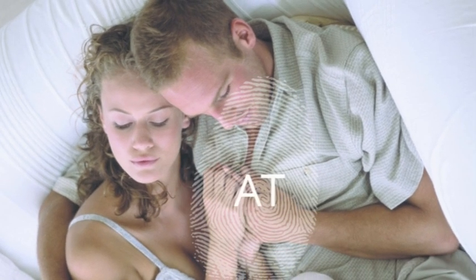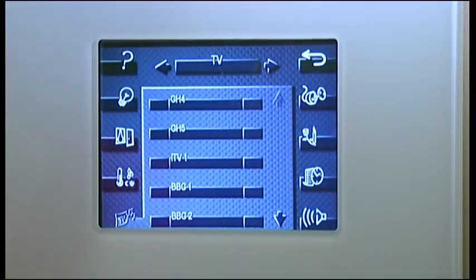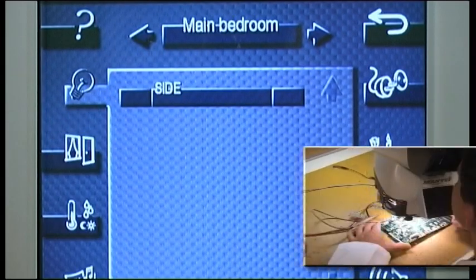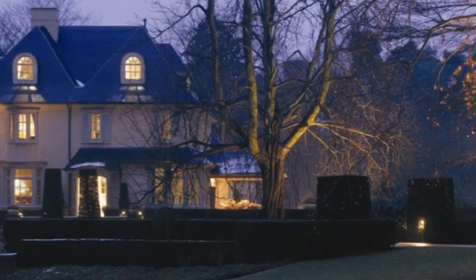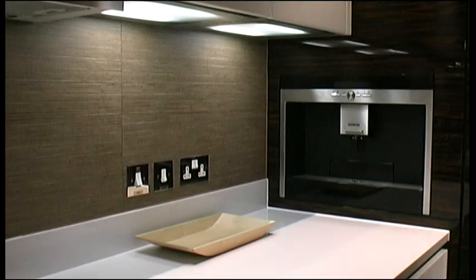The Demotix system gives you fingertip control of all the electrical devices in your home from one single touchscreen panel. Demotix is the contemporary solution to home electrical installation, combining comfort, convenience and safety with security and energy management. Total integration with total flexibility.